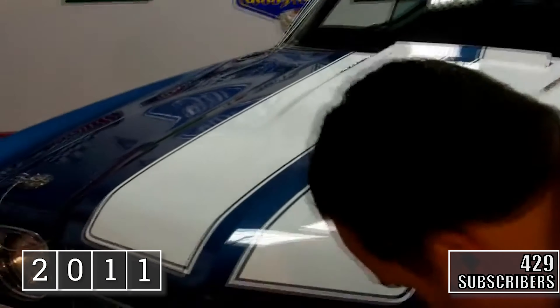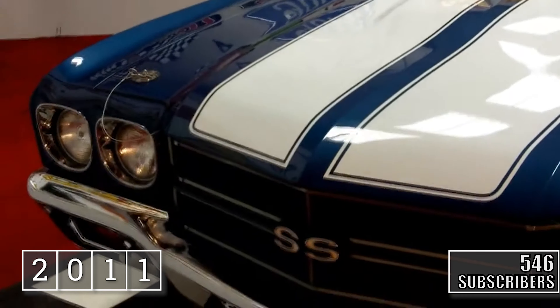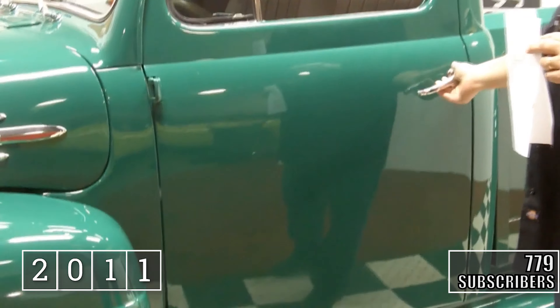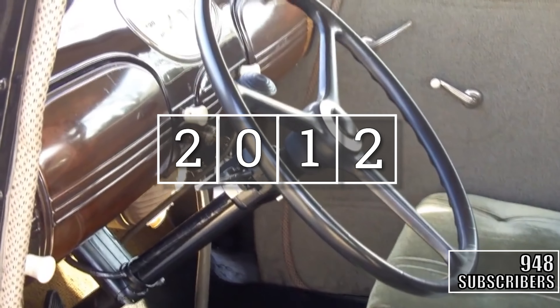As you can see, the chrome is absolutely flawless. It's just awesome how the doors open and close. This is surely a showstopper.